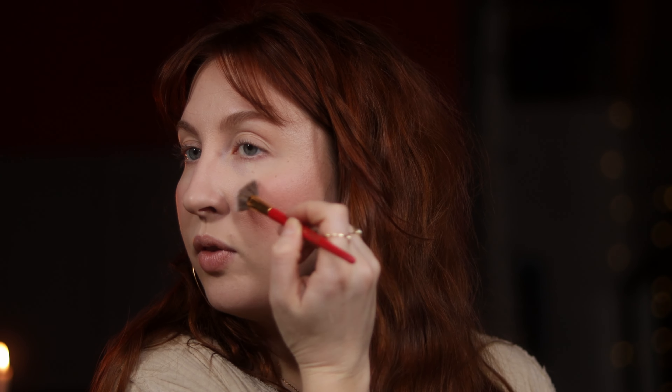I'm going to use a soft gold highlighter — this shade here from the What's Up Beauty Sumerian Sunset highlighter palette. Just a soft gold because we're leaning into the warmth. This color season also doesn't recommend high sparkle, more like soft sheens.